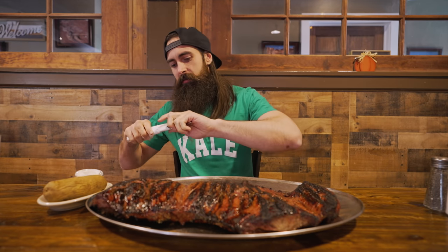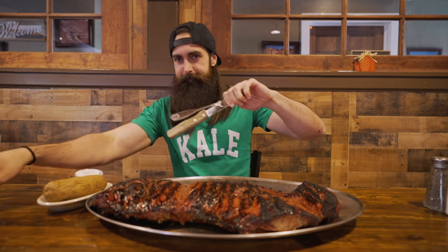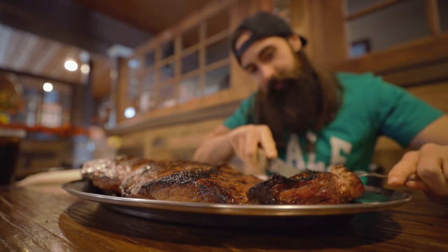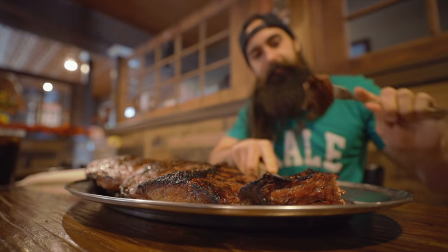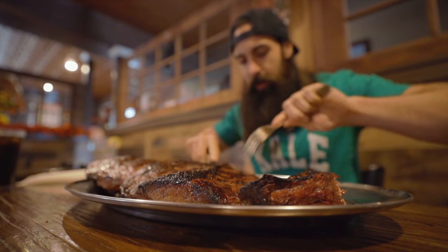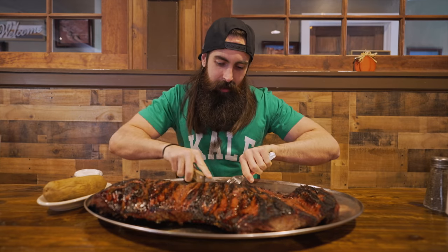In that case, they have to cut it first and check it's cooked. Check the temperature, take a bite, and then we'll start the timer. Looks good, good to go? Alright. Good luck. I think I'm going to need it.